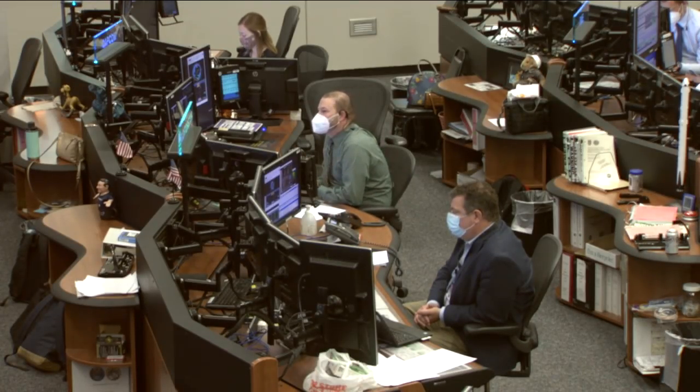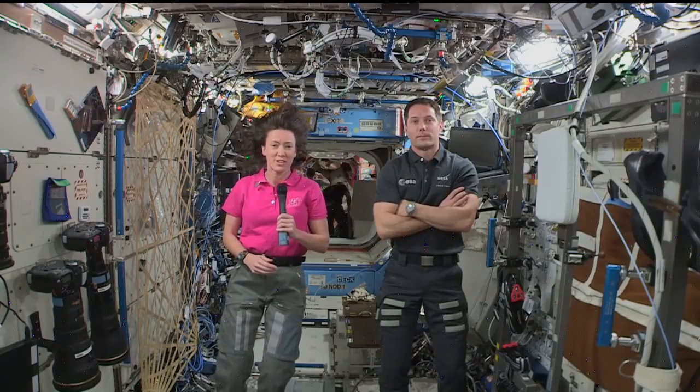Station, this is Houston, are you ready for the event? Houston, we are ready.